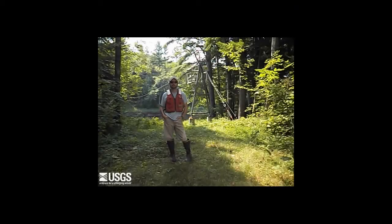Hi everyone. My name is Nick Stasoulis and I'm a hydrologic technician with the main office of the USGS. Today we're on the Carabasset River near North Anson, our station number 01047000.